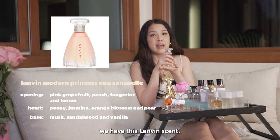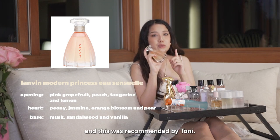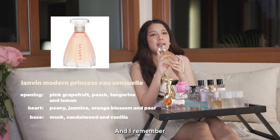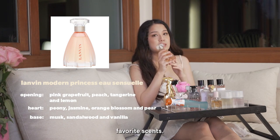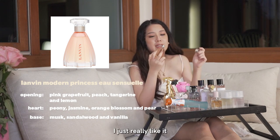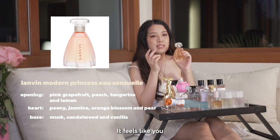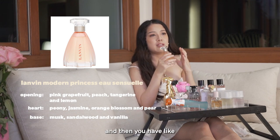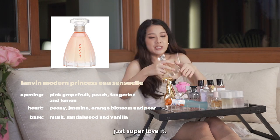Moving forward, we have this Lanvin scent — it's the Modern Princess. I really like this scent. This was recommended by Tony, and I remember we were talking about our favorite scents. This is actually Alex's or Kathy's favorite scent. I really like it because it has a very nice powdery smell. It feels like you just got out of the shower and you have elevated baby powder on you. Just super love it.